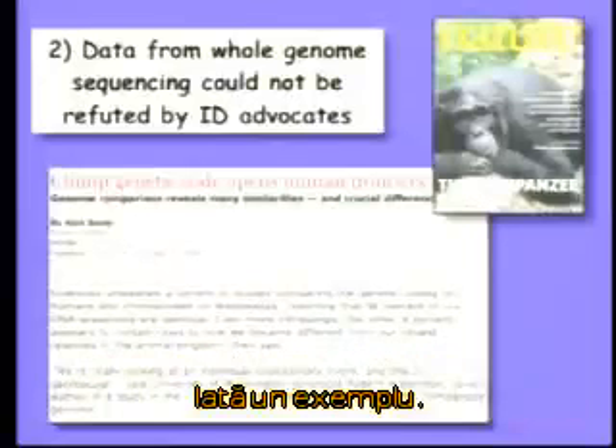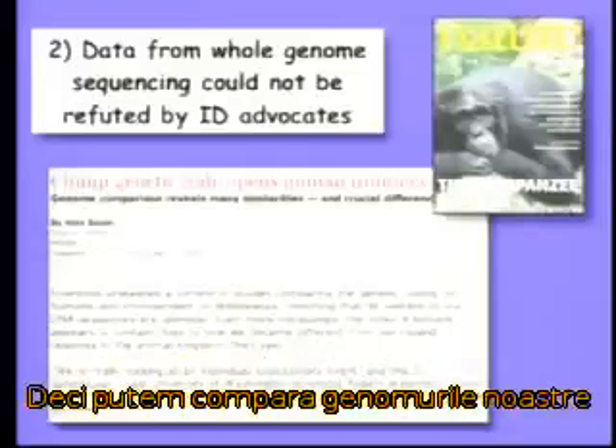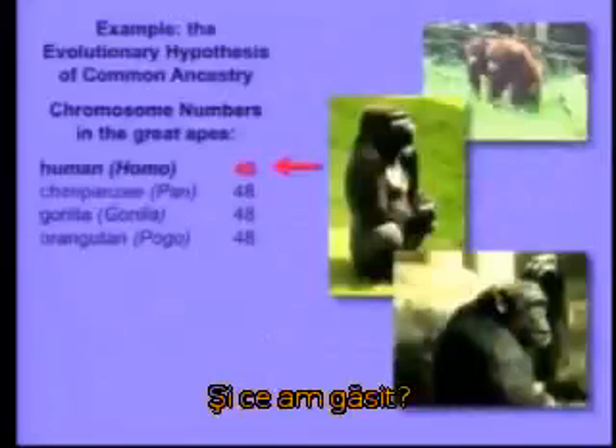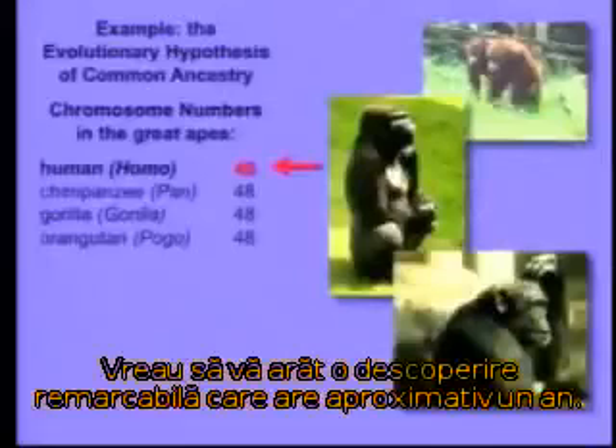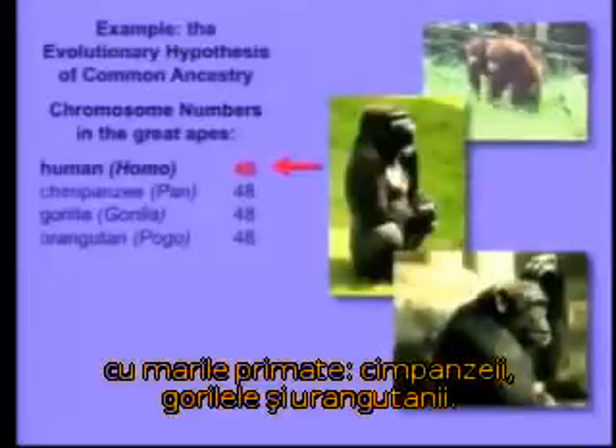Here's an example. Many of you may know that a few months ago the genetic code of the chimpanzee was published. Therefore, we can compare our genome to these primate relatives. Evolution argues that we share a common ancestor with the great apes — the chimpanzee, the gorilla, and the orangutan.